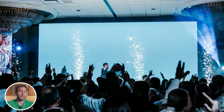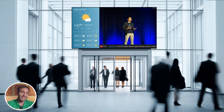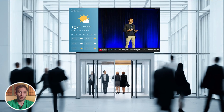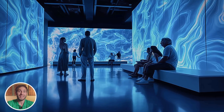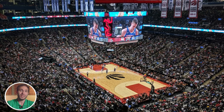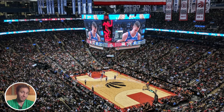LED video walls are no longer just flashy backdrops at concerts. They've become essential for everything from corporate lobbies to building facades, museums, and even stadiums. And this year, the tech has gotten sharper, brighter, and way more versatile.